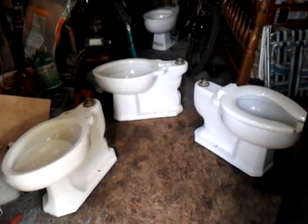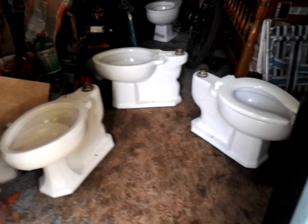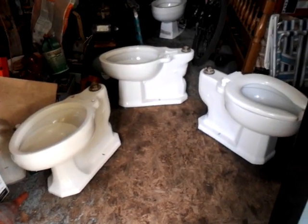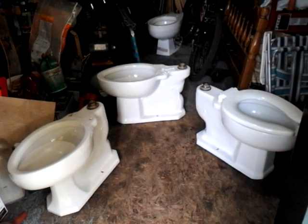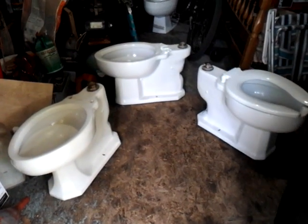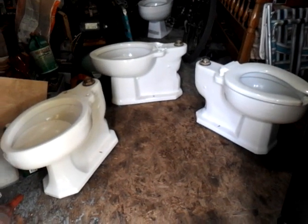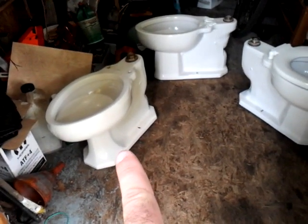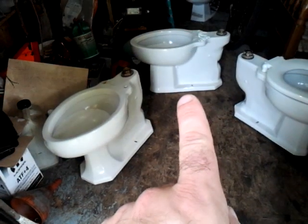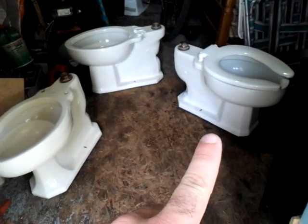Hey there guys. I've got three more toilets in my collection. The fourth one way back there is the American Standard Tribore, which I've already videoed and flushed. I've got three different Kohler flushometer bowls: a 1949 Kohler Penren, a 1955 Downing, and a 1954 Rockwell.